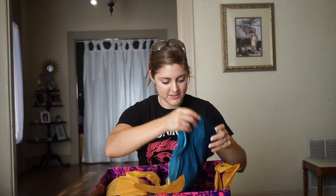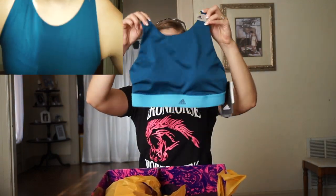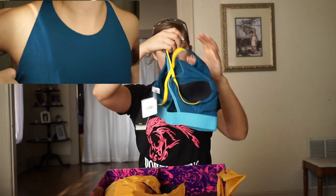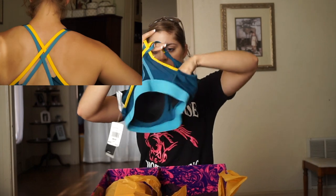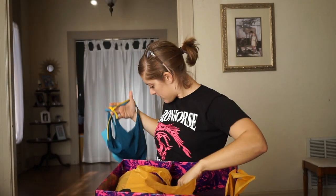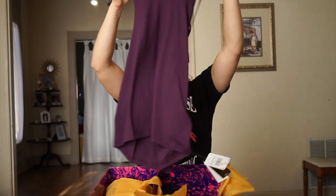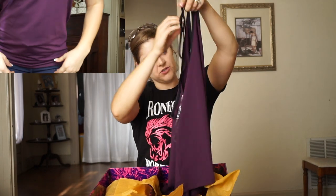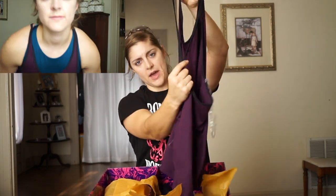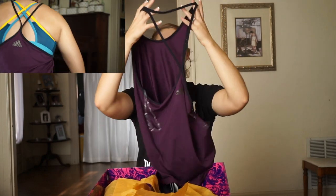Next thing we have is this beautiful high-neck sports bra with a beautiful cross-back body with a mesh. In addition, we have this tank top — and it has a string back. It's got a really pretty design.